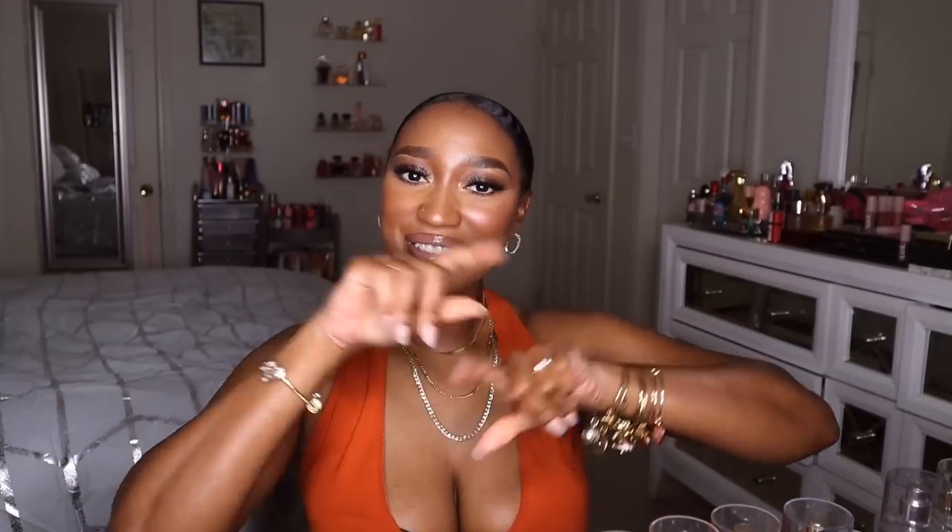Hey everyone, welcome back to my channel — and if you're new, what up! Today I wanted to show you guys what fragrances I picked out to use as my transitional fragrances. These are going to be the scents I'm going to be using in that weird period between summer and fall. Here in Arizona, it can be hot all the way until November.